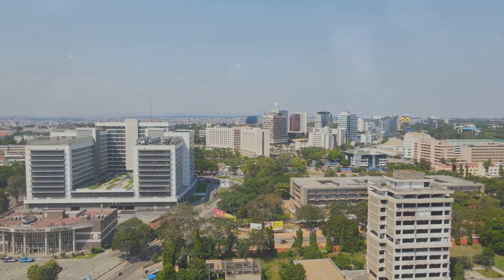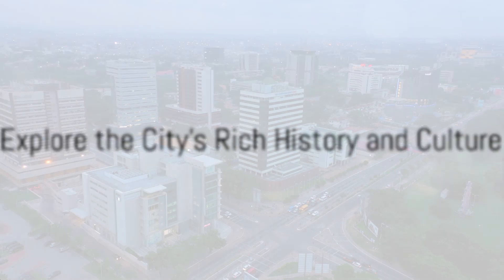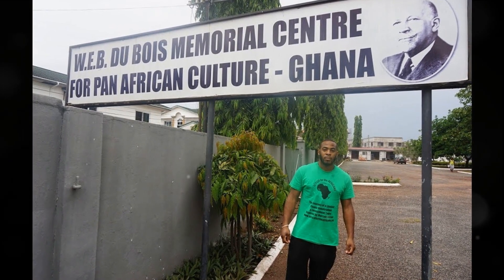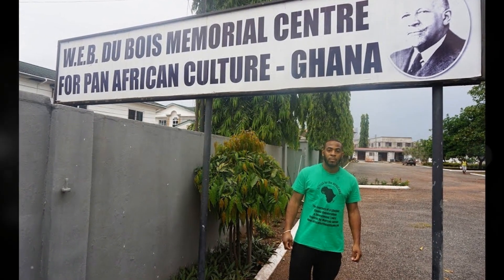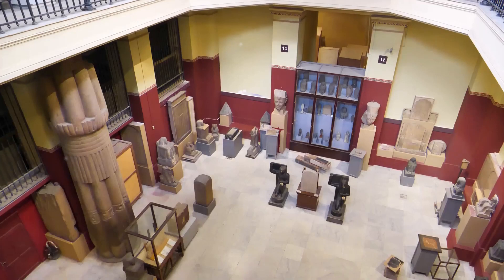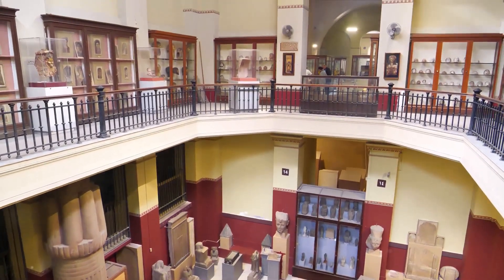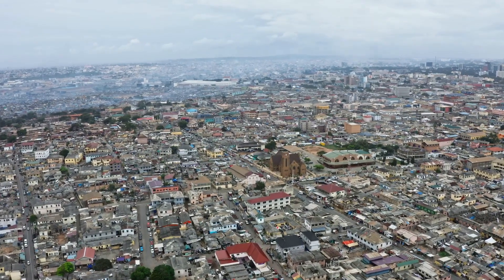Prepare to be amazed by Accra's unique blend of history, culture, and natural beauty. Accra's historical and cultural sites are a window into the city's past. Let's embark on a journey through time, starting with the Webb Dubois Center, a tribute to the African-American scholar and his influential work. Next, we step into Independence Square, where Ghana's liberation from colonial rule was celebrated. Our journey continues to the Ghana National Museum, a treasure trove of artifacts shedding light on the nation's history and heritage. These historical sites offer a fascinating glimpse into Accra's rich past.